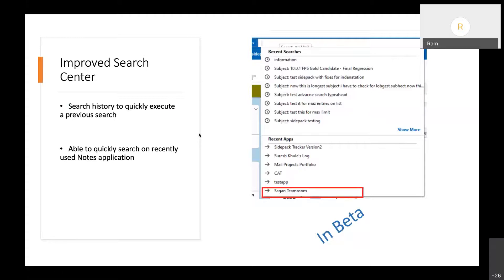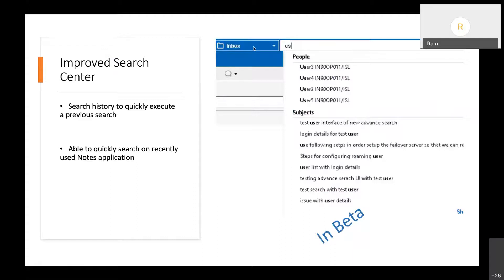We have added search assistance: as soon as you click the text field you get a drop-down showing your search history, and with one click you can repeat a recent search or search in any of your recent Notes applications. As soon as you start typing, another drop-down appears showing if any people names or subject names match what you've typed. With just one click you can get to a search query, and results are shown in the application you've selected — either your mail file or any Notes application.